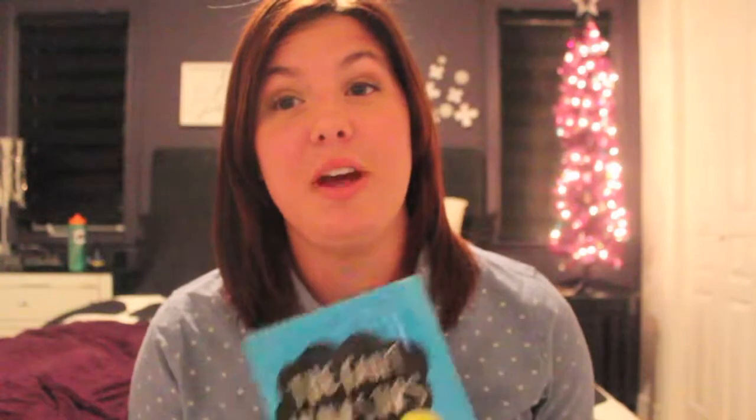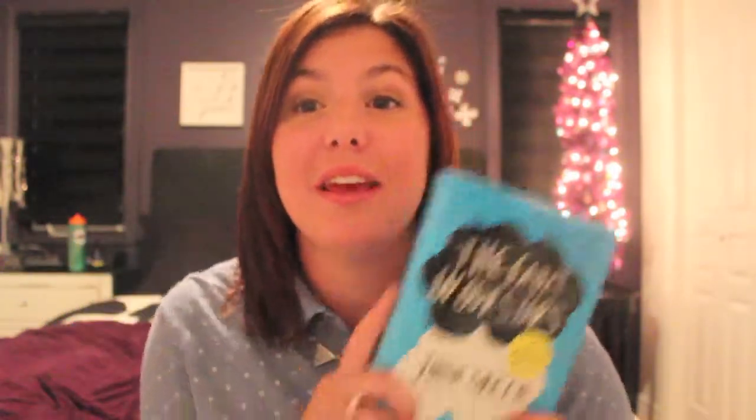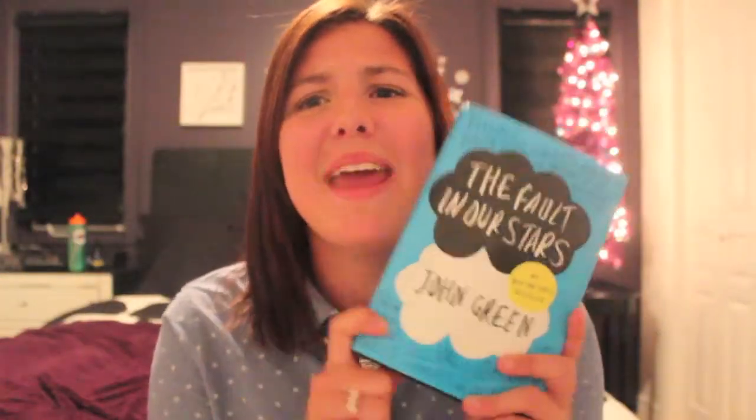I read a lot of good books in 2013, but I would have to say The Fault in Our Stars by John Green. I laughed, I cried, I smiled — it was just such a good book. I'm so excited for the movie to come out; I will be in the theaters on June 6th watching it. If you haven't read it yet, go to Barnes & Noble, Target, wherever sells books, and buy it. It's just an amazing book.